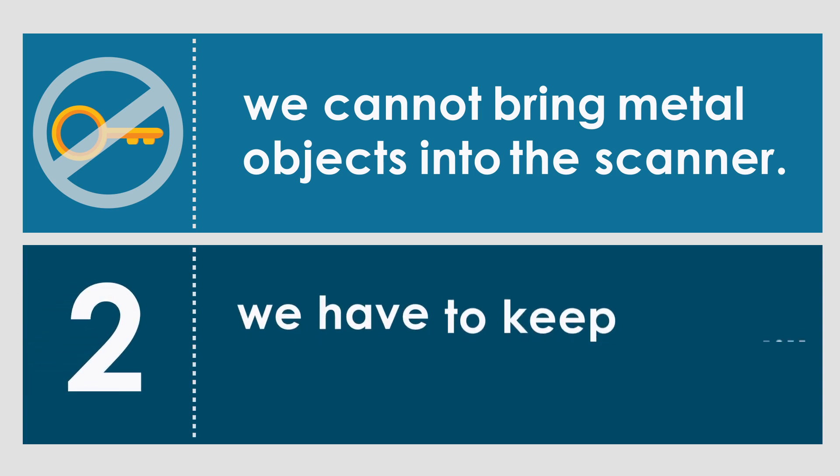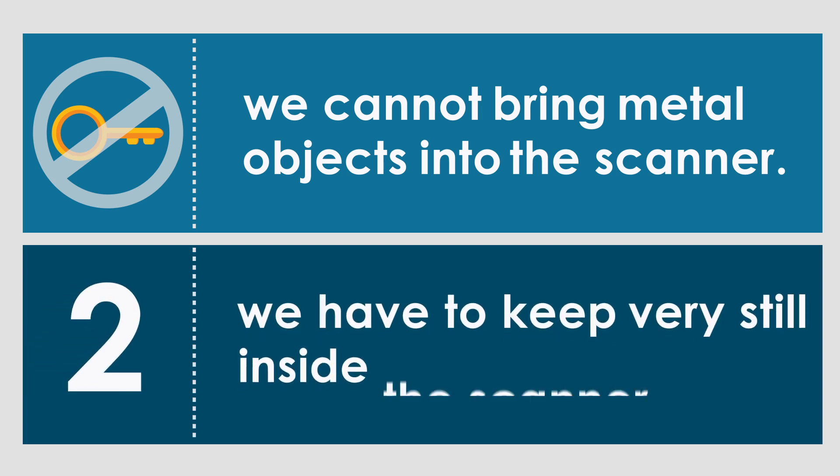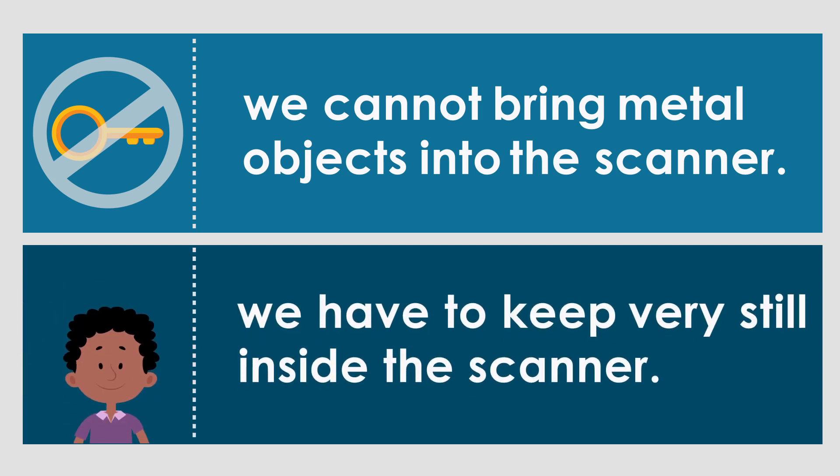And two, we have to keep very still inside the scanner. Just as normal pictures are blurry when you move around, pictures of your brain will become very blurry if you move inside the scanner.